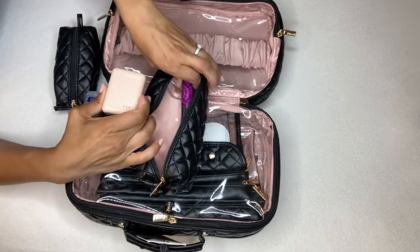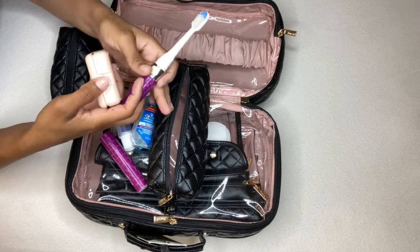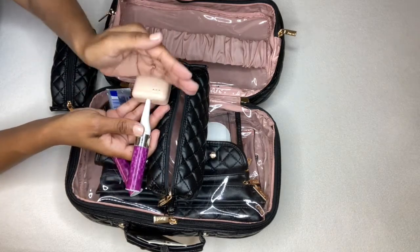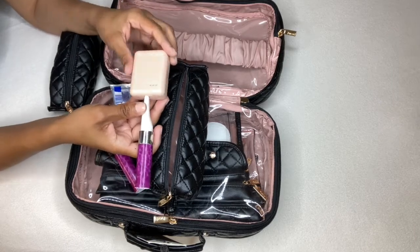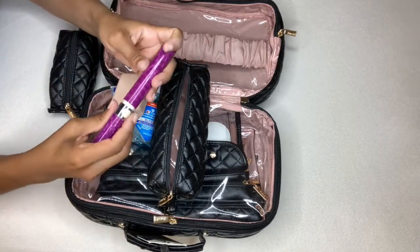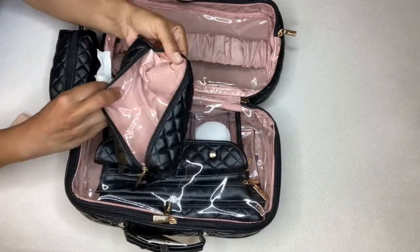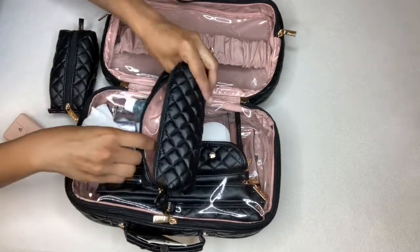The toothbrush pouch holds my travel toothpaste and a UV light protector for my toothbrush. This UV device ensures your toothbrush stays free of bacteria — you open it, insert your toothbrush, press the button, and it turns a bluish color with three dots on top. Once the dots turn yellow, it means your toothbrush has been cleaned. It works for all types including electric toothbrushes, which is great for staying clear of bacteria and viruses.